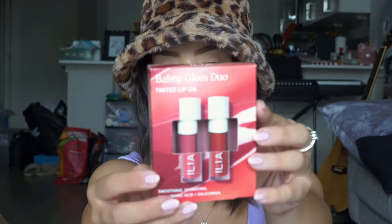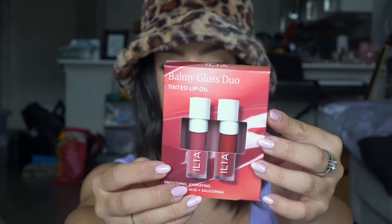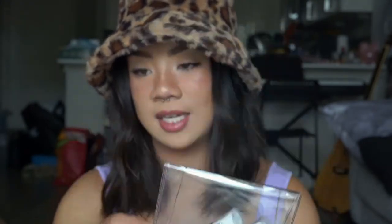I got the Balmy Gloss Tinted Lip Oil Duo, which comes with the shade Tahiti and Saint — super cute. And as you'll see, I got a lot of minis. Speaking of minis, I picked up a Lila B set that comes with the mini cleansing butter, the mini primer, and the mini setting spray. This is another brand I'm really excited to try — again, another clean brand.